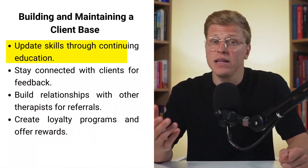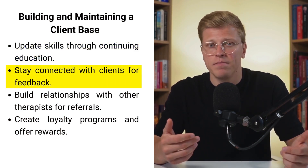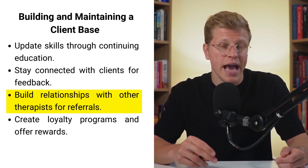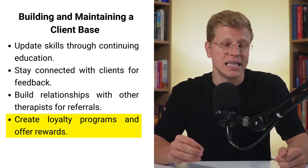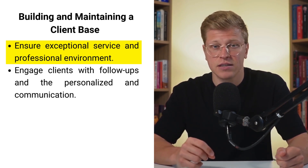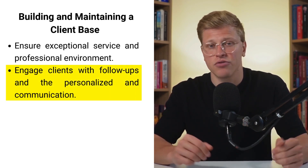Building and maintaining a client base. Maintaining a loyal client base is crucial for long-term success. Regularly update your skills through continuing education and stay connected with clients to receive honest feedback, helping you improve your services. Building strong relationships with other therapists can lead to referrals and expand your client base. Retention strategies include creating loyalty programs, offering rewards for repeat clients, and ensuring exceptional service. Regularly engaging with clients through follow-ups and personalized communication helps build lasting relationships.